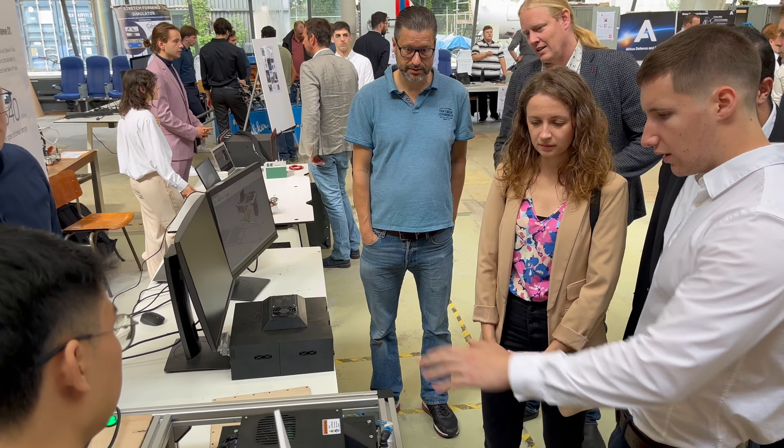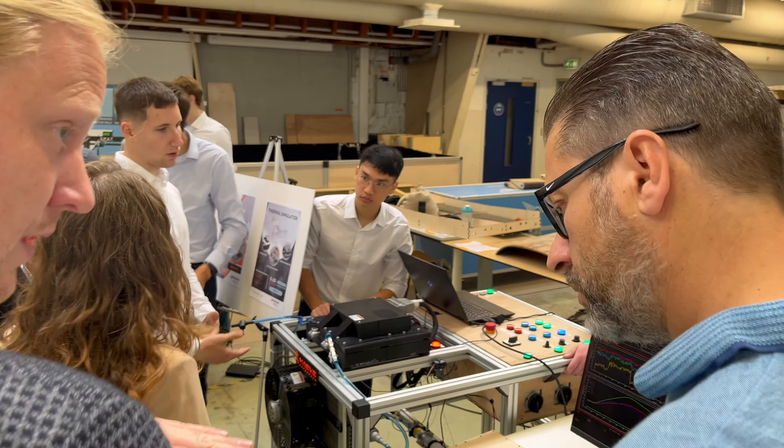I think the teamwork really, really improved and is a lesson to take away for the future. All the companies are working on advanced technologies trying to pursue sustainable aviation, so for students it's good to be in touch with what's going on in society.